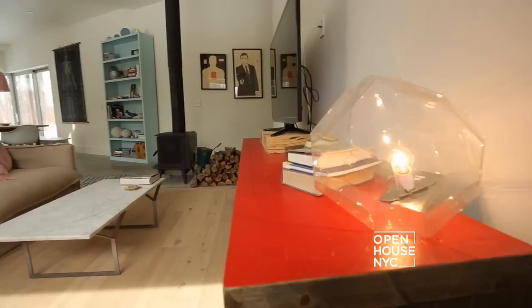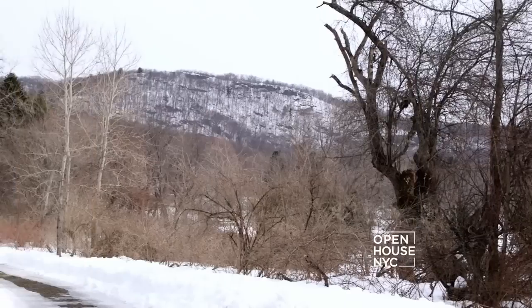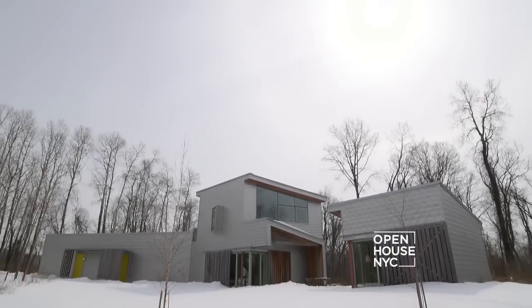Architect Matthew Grzewinski takes us on a tour. Hi, I'm Matthew Grzewinski, one of the co-founders of Grzewinski Ponds Architects. We're about a hundred miles north of New York City at a home that a client commissioned us to design that's both formally innovative and ecologically sound.